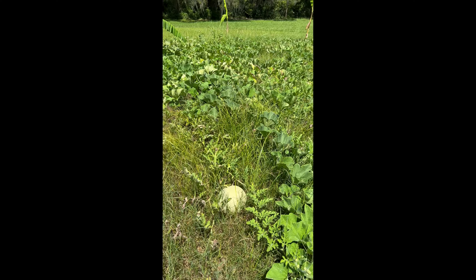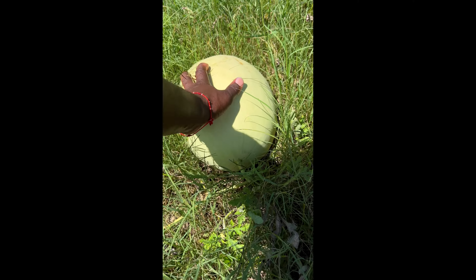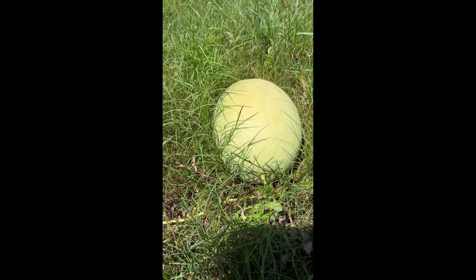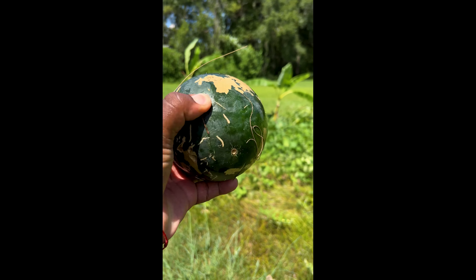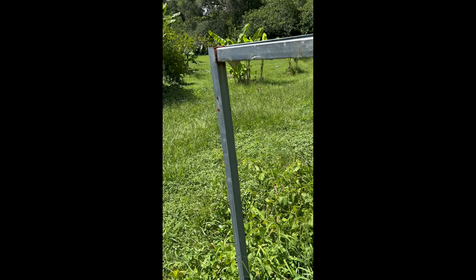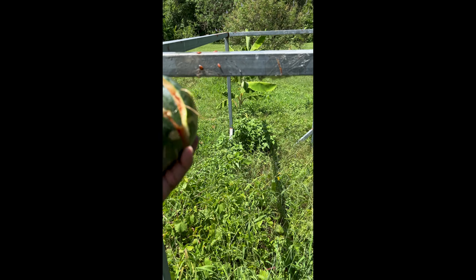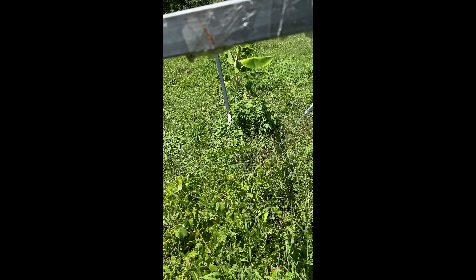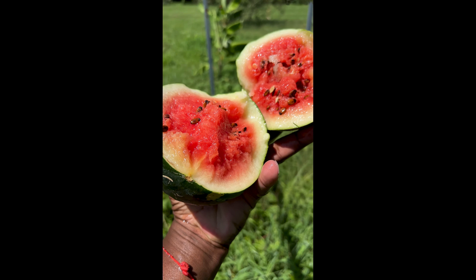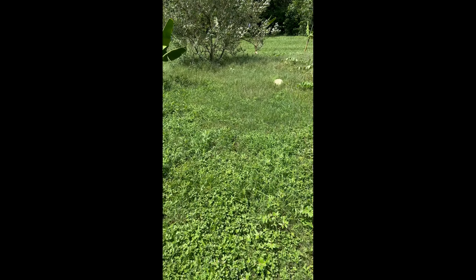I'm wondering if this might be ready. Maybe it could go a little longer, but it is massive. Anyway, let's check this one out — let's see what's going on with this. I'm gonna open it the field way, when I don't have a knife. Seeds — red! Let's check it out, let's go back over here.